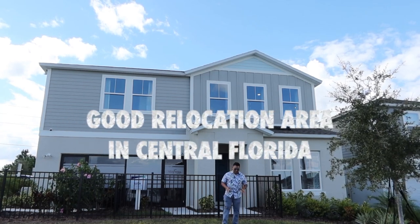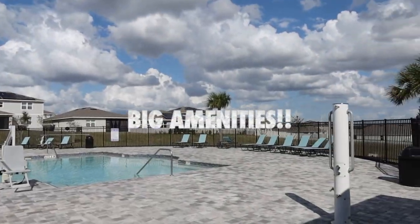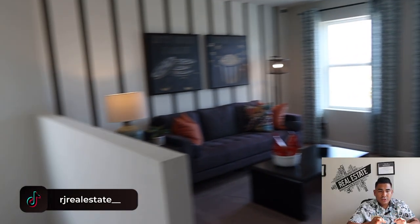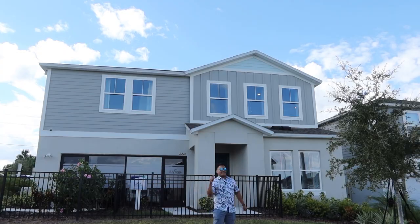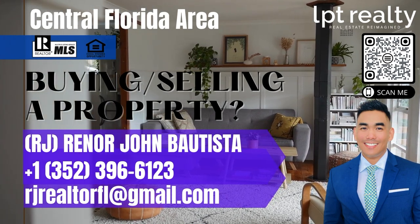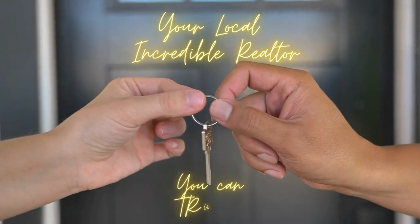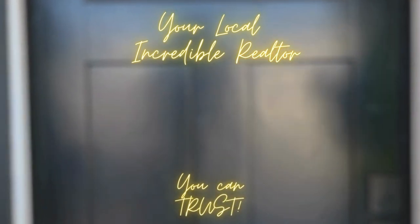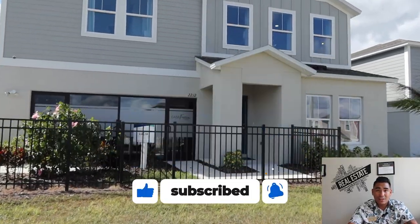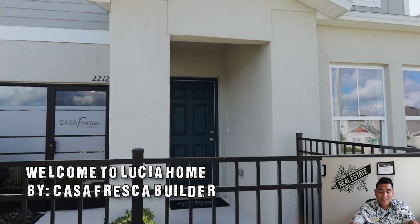Are you looking to relocate here in central Florida and looking for a very quiet neighborhood and a spectacular clubhouse? This property that I'm going to tour you is now available for you to own. What is going on — this is RJ Bautista, your favorite incredible realtor with LPT Realty, specializing in new construction here in central Florida. Today in this video I'm super excited to show you this beautiful home by Casa Fresca.